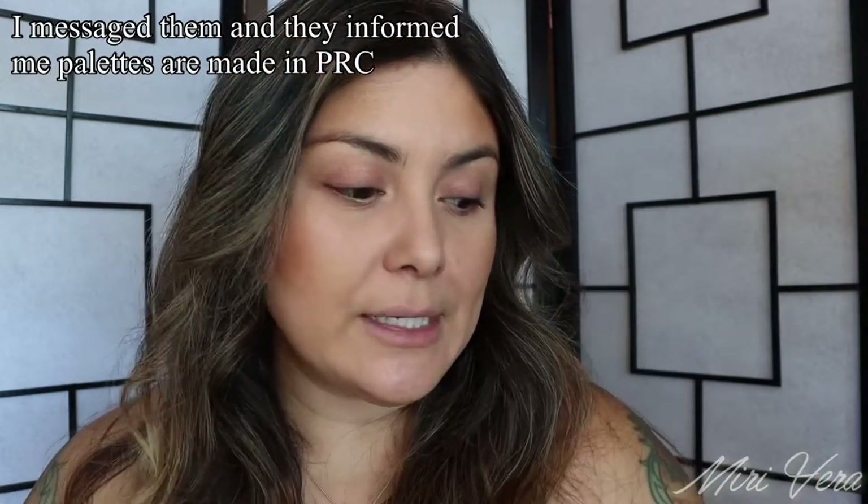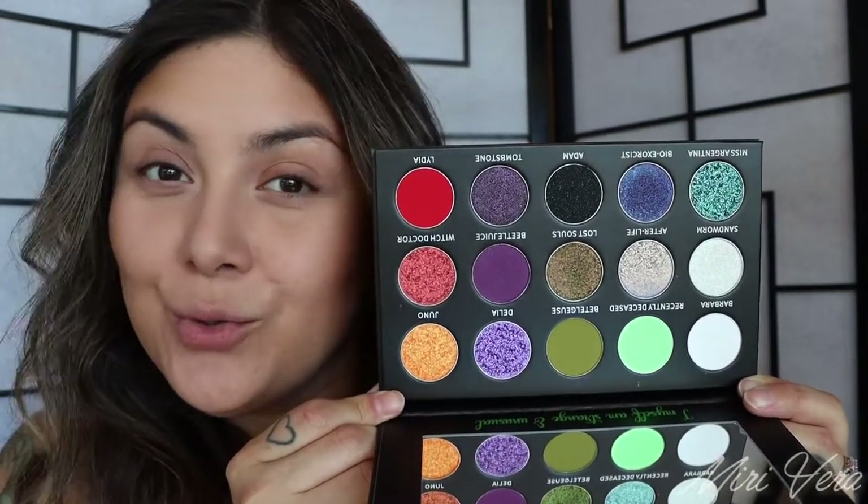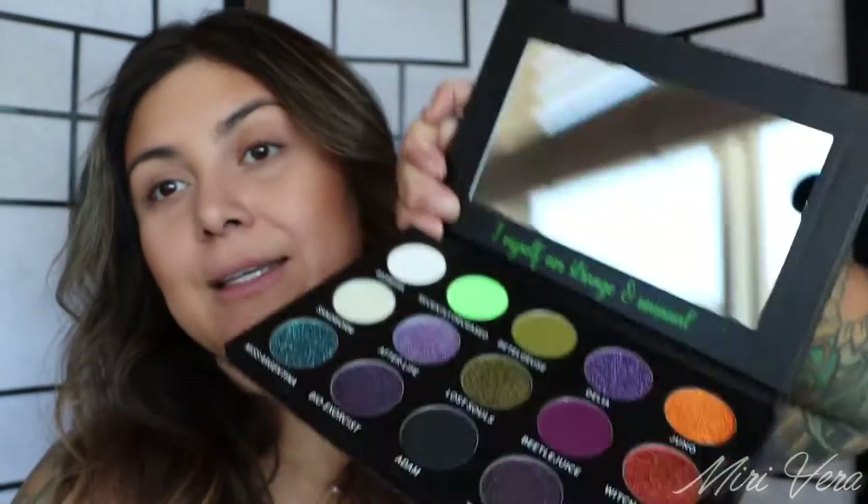Here is the palette itself, and on the back it has the ingredients. Here is the color story and it is a very unusual one. Even though I love Halloween, I don't wear those typical Halloween colors — purples, oranges, greens — on a day-to-day basis, so I don't really take the plunge and purchase one because it's just going to sit there. But this color story really called out to me. You do get a mirror, and right in here it says 'I myself am strange and unusual,' which is a line from the movie Beetlejuice — that's what this palette is themed around.